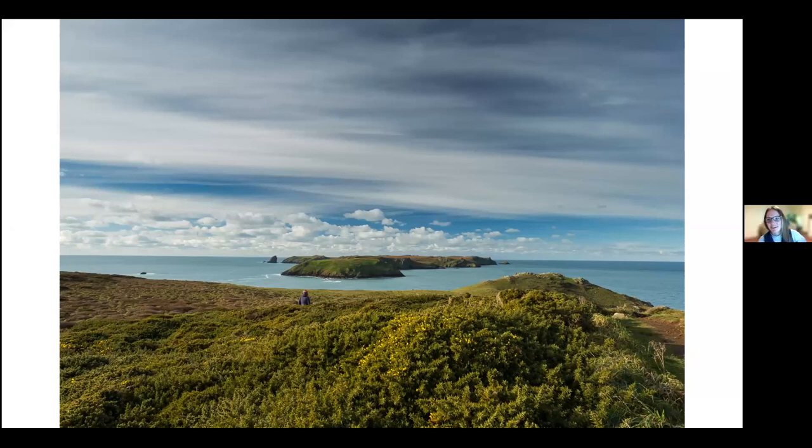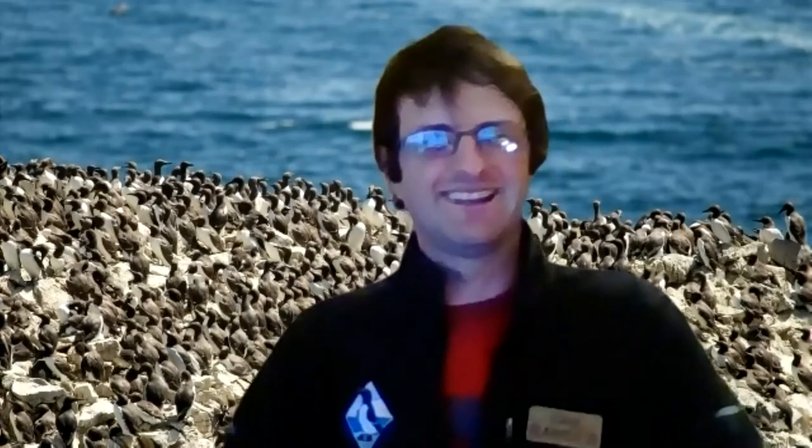Thank you very much, Chris. Another very interesting presentation. I realize I was so excited watching your presentation I didn't introduce you properly - sorry about that, but you took up the reins very well. Part of your introduction was that you enjoy sharing the fascinating natural history of the coastline with anybody who's willing to listen, and I definitely think we are all willing to listen to that very interesting snippet of insights into the birds that you gave us. So thank you very much.